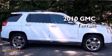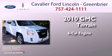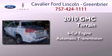This is a 2010 GMC Terrain. It features a six-cylinder engine, an automatic transmission, and all-wheel drive.